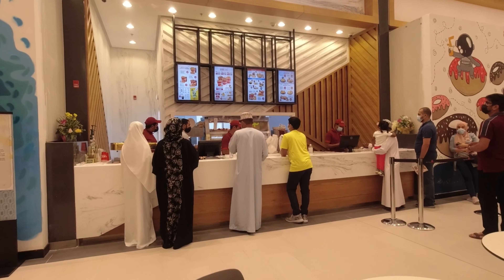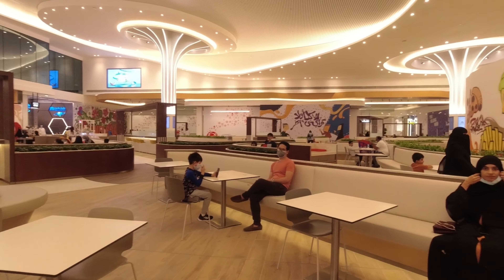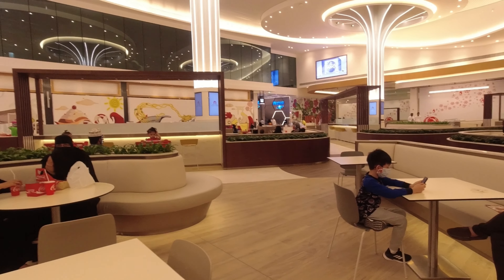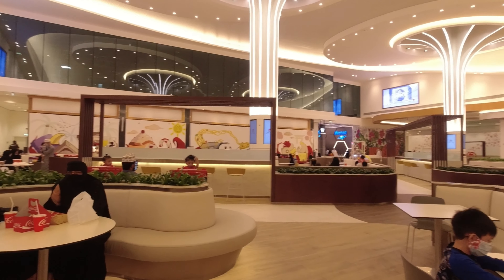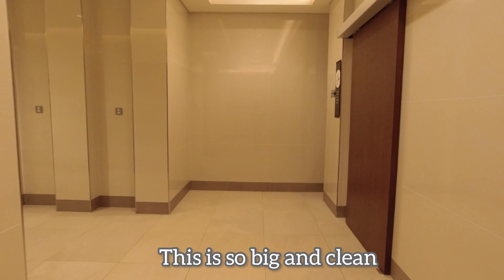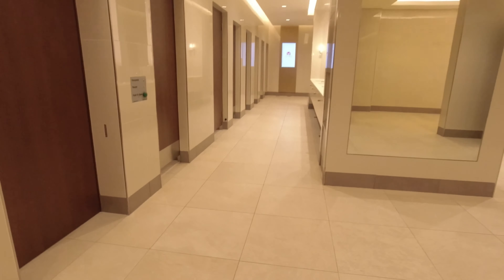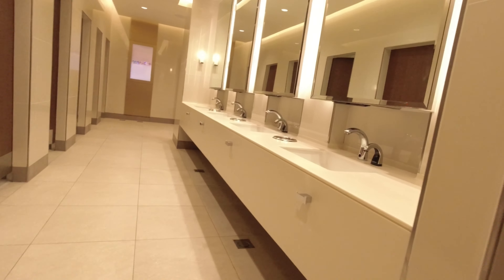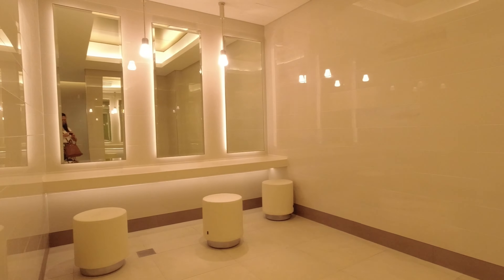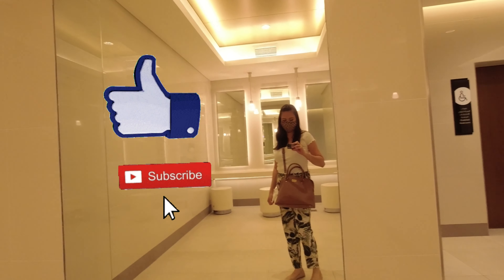Currently this is the only restaurant available in the food court — that's chicken. The rest of the stores are still closed, so if you want to eat, as of the moment it's only chicken that's available. And this is the restroom. That's it for today's video, guys — I hope you like it. Don't forget to click like and subscribe, bye!